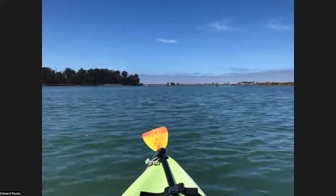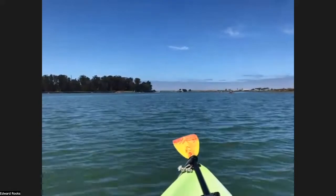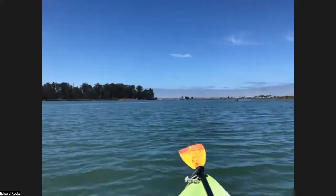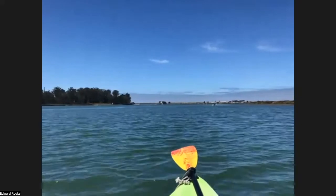Are we facing west? Right now we are. That purple layer at the horizon is fall fog — it's just offshore and it burned off just before we began this program.